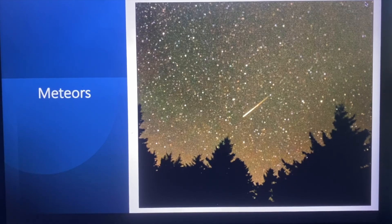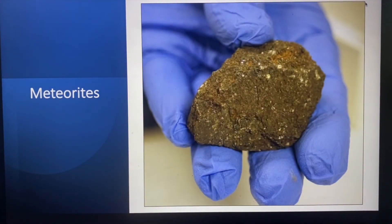Now most of the meteors we see in the sky come from rocks that are quite small — think of the size of a garden pea or even a large grain of sand. Every once in a while a meteoroid is so large that it doesn't completely burn up in our atmosphere and it lands on Earth. These are called meteorites.